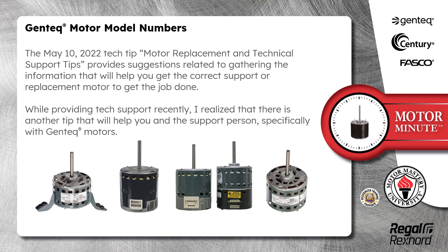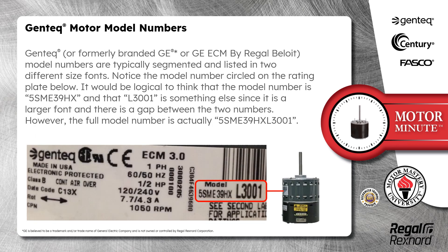While providing tech support recently, I realized there is another tip that will help you and the support person, specifically with Gentech Motors. Gentech — or formerly branded GE or GE ECM by Regal Beloit — model numbers are typically segmented and listed in two different size fonts. Notice the model number circled on the rating plate below. It would be logical to think that the model number is 5SME39HX and that L3001 is something else, since it is a larger font and there is a gap between the two numbers. However, the full model number is actually 5SME39HXL3001.